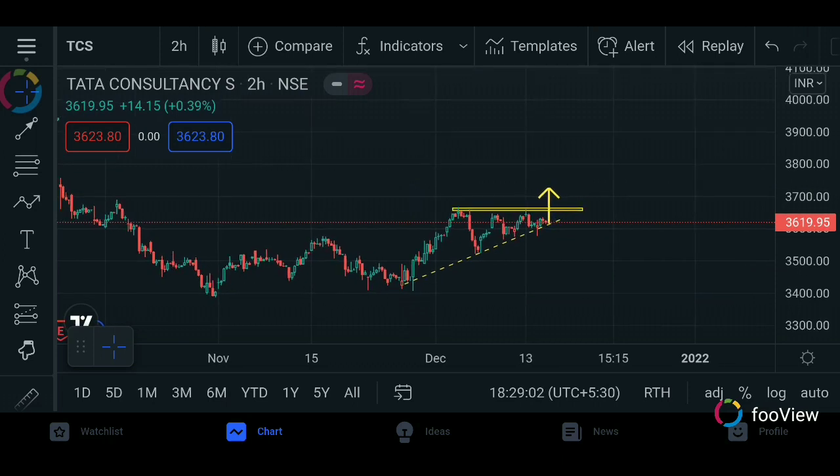This stock is TCS. TCS is at a trend line. We are entering the trend line — this resistance is breaking and we are entering the accumulation stage. So this is a trend line break and we are entering the top.